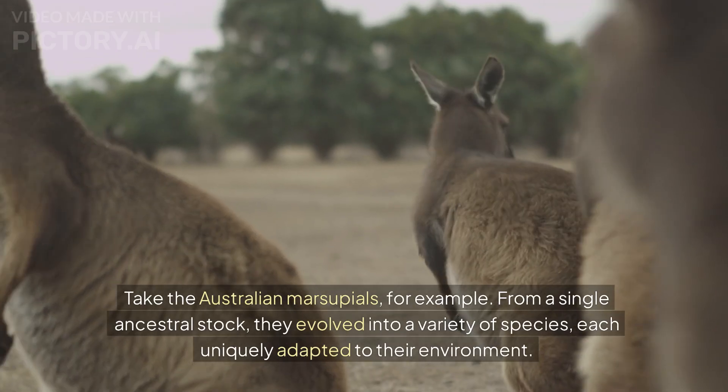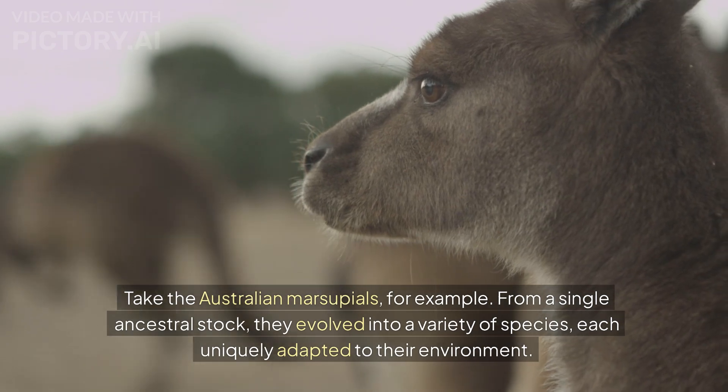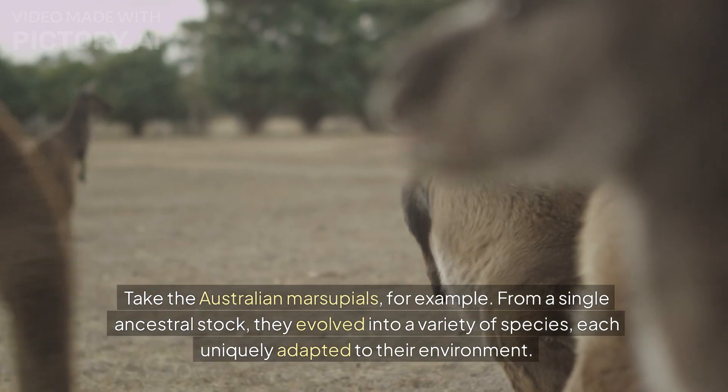Take the Australian marsupials, for example. From a single ancestral stock, they evolved into a variety of species, each uniquely adapted to their environment.